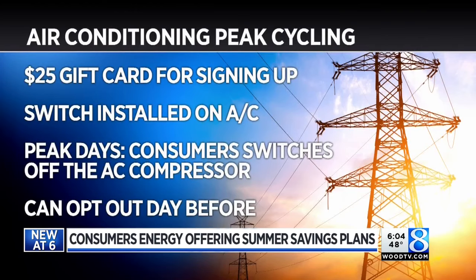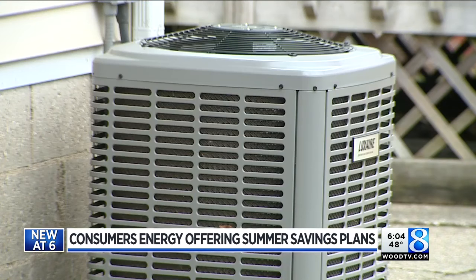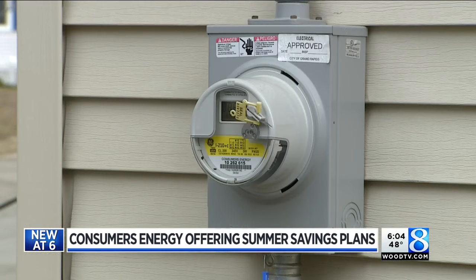The third option is the Air Conditioning Peak Cycling Plan. You get a $25 gift card for signing up, and a switch is installed on your air conditioner. On peak days at peak times, Consumers switches off your AC compressor so you won't be able to turn on your AC for a few hours. The air will still cycle inside the home, but it won't be cool air. It could be up to four hours, though that's not a big amount of time. This plan allows you to opt out one day during the summer without getting penalized.